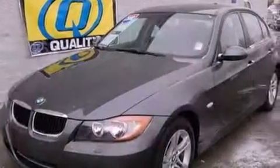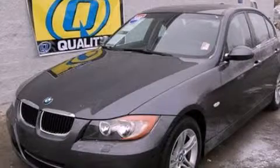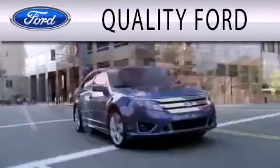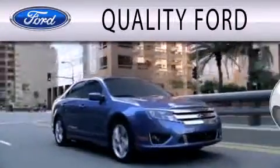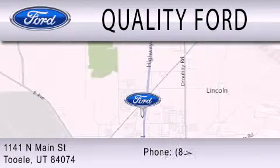Contact us today and schedule your opportunity to see this automobile in person. Quality Ford is dedicated to doing everything possible to ensure that the experience you have selecting your next vehicle is as pleasant as possible. We're located at 1141 North Main Street in Tool.